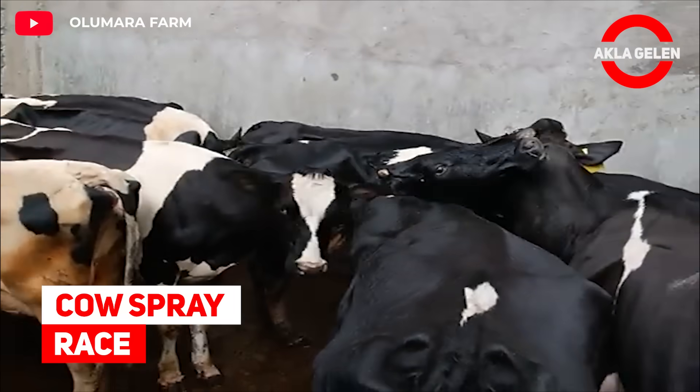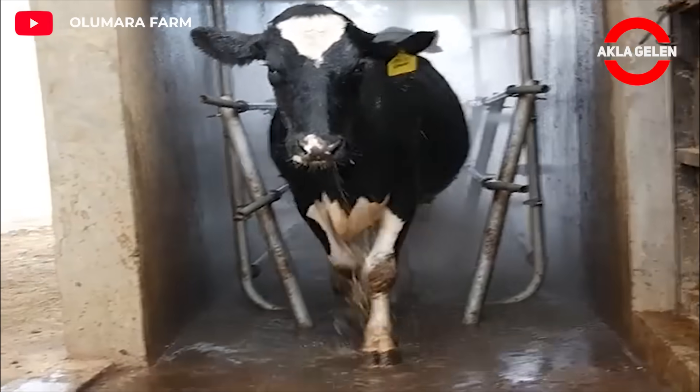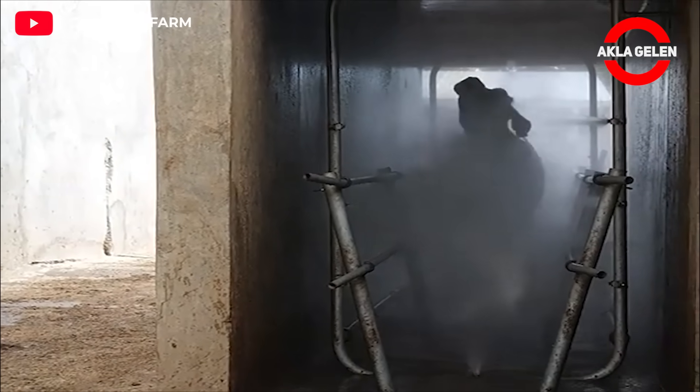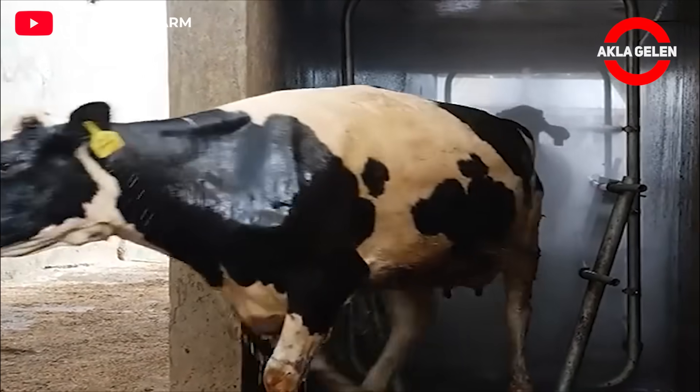Cow Spray Race. The Cow Spray Race is equipment used to apply insecticides or acaricides to cows safely and efficiently. It is a long, narrow, tunnel-like structure with spray nozzles that drench cows as they walk through.